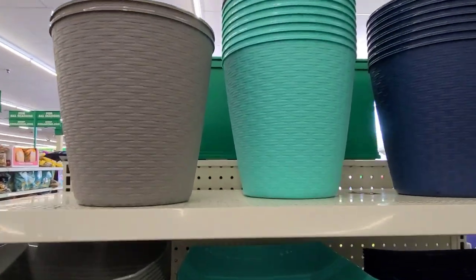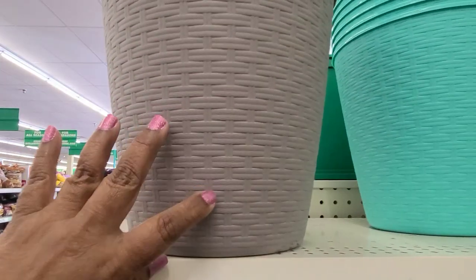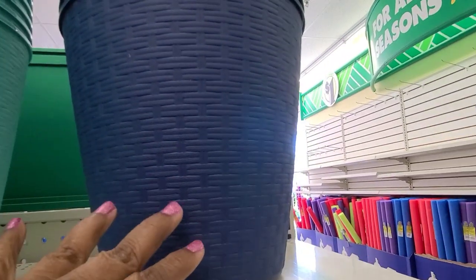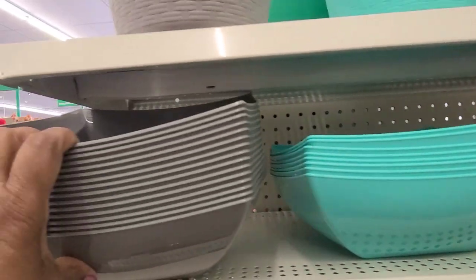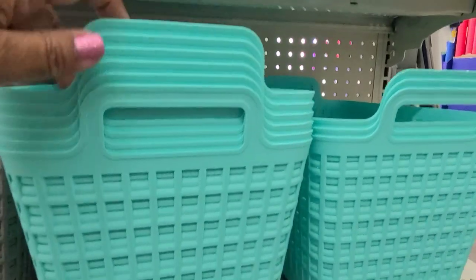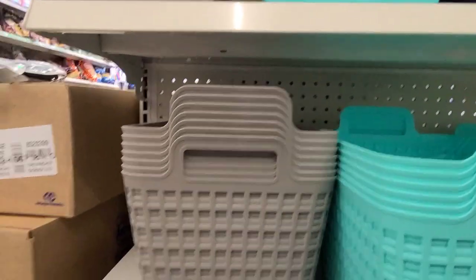I'll show you the organization stuff — waste baskets in a gray, in a teal, in a blue — beautiful, gorgeous. Really really gorgeous. Oh, these are my fave — I love these baskets, these are my favorite favorite baskets, I love those.